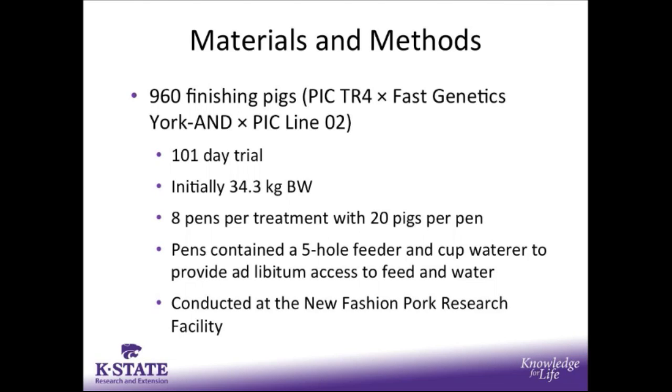There were 960 finishing pigs used in a 101-day trial. These pigs were initially 34.3 kilograms in body weight. There were 8 pigs per treatment with 20 pigs per pen, and each pen contained a 5-hole feeder, a cup waterer, and they were provided ad libitum access to feed and water. This trial was conducted at the New Fashioned Pork Research Facility.